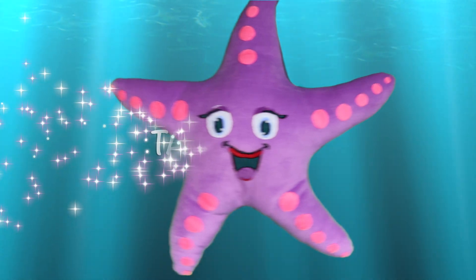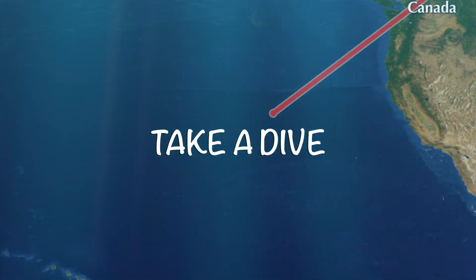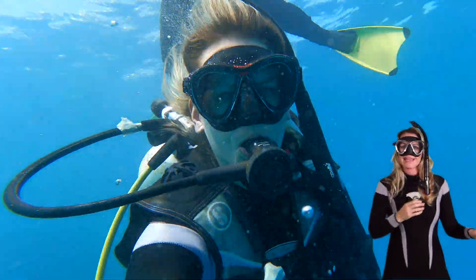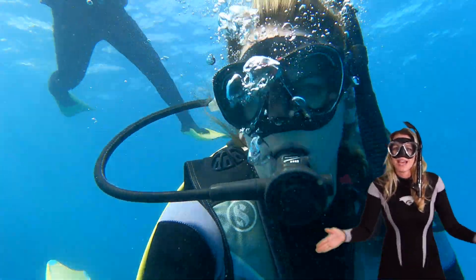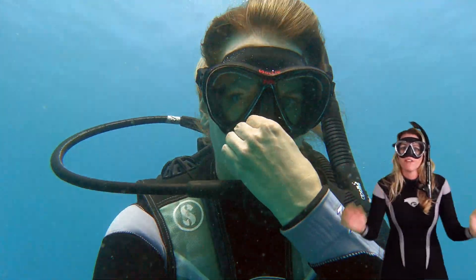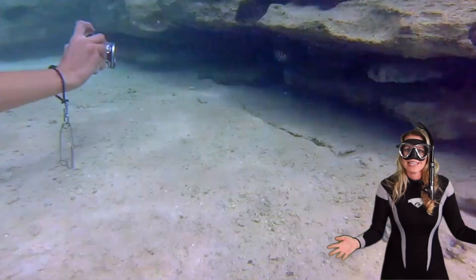Let's get ready to take a dive. Hey thanks for taking this dive with me. All right today we're going to go on an incredible adventure. Let's dive in.